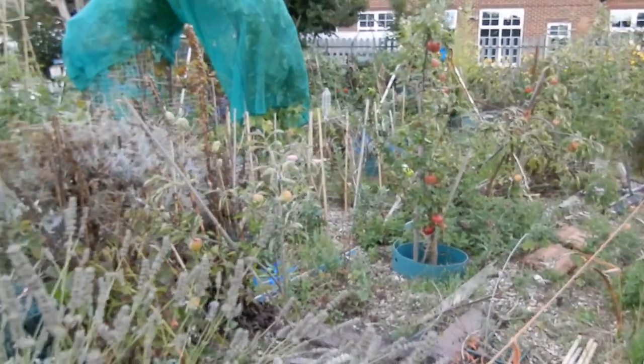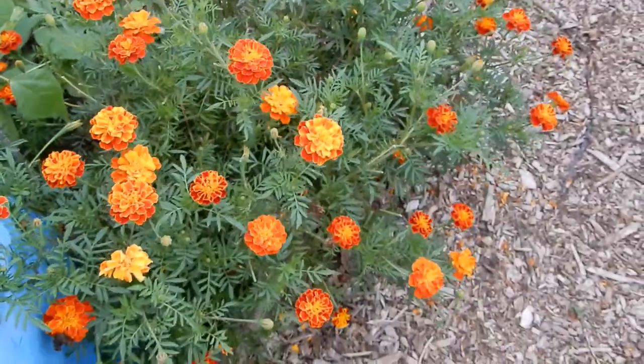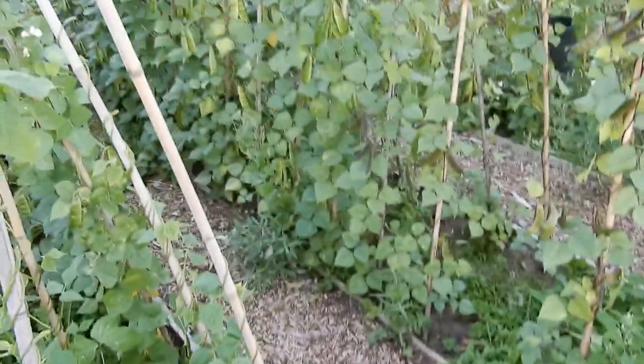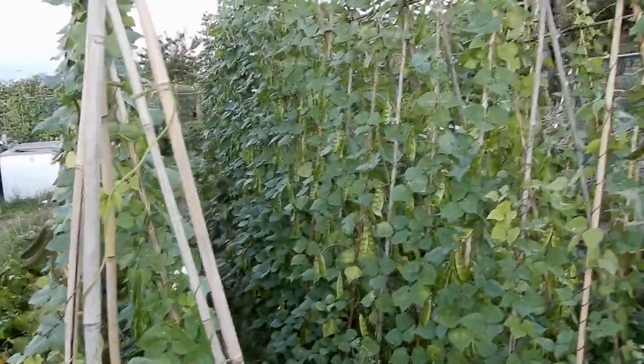There's apples and things there. Dad really loves flowers as well, so he's growing some flowers here. And this is another massive frame filled with Sheem or Uri, which are Bangladeshi beans.